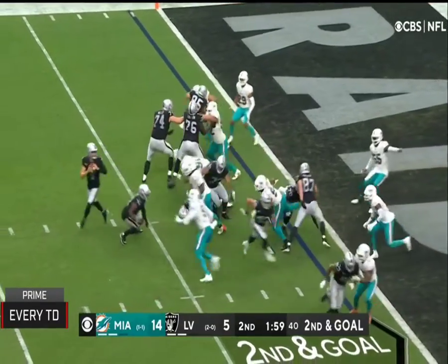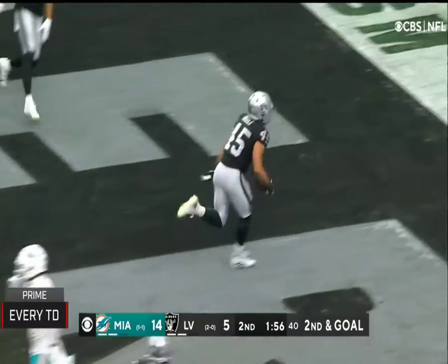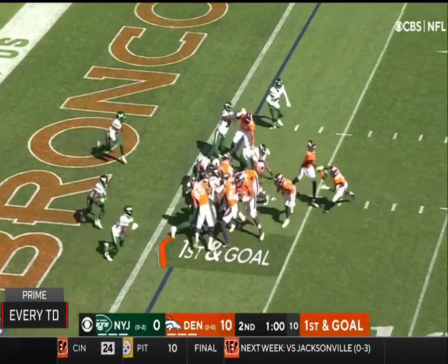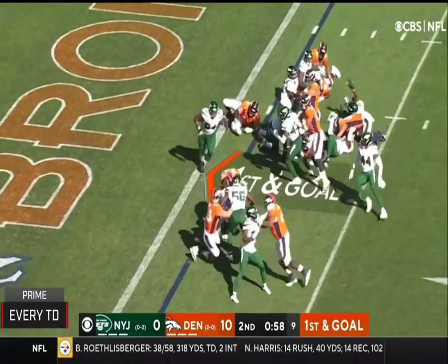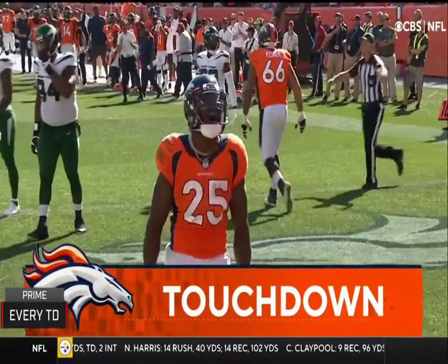It is a throw — caught, touchdown. What a backbreaker for the Jets. First and goal. Gordon, second burst, and he's in — touchdown.